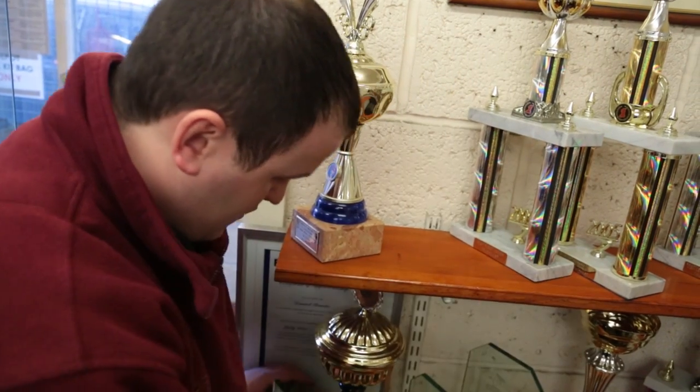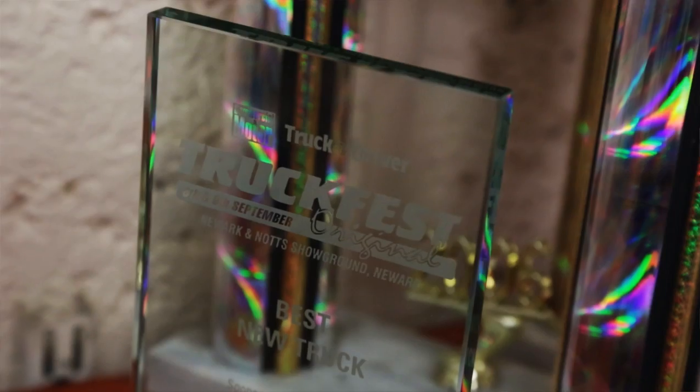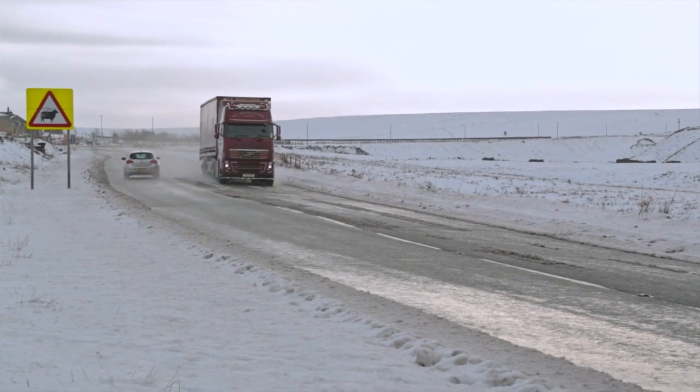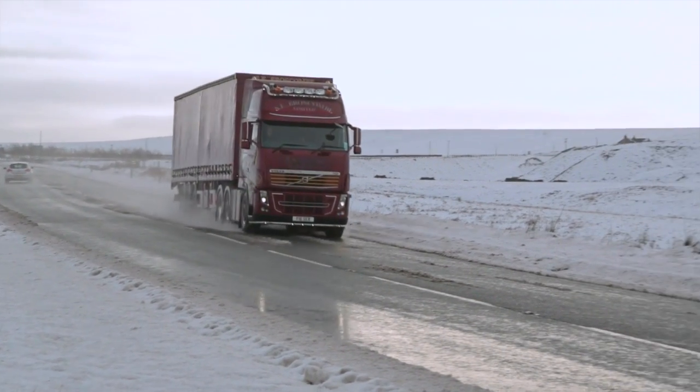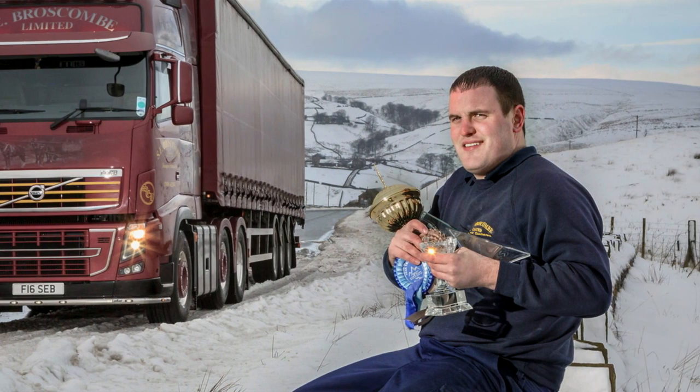With this truck, I've been to the Truckfest Truck Show in Newark, where I won third prize for Best New Truck. I then went to the Peak Truck Show in September last year, where I picked up a third prize for Best Volvo and a third prize for Best New Truck. I like attending the truck shows because it's nice to take pride in your vehicle and have something to be proud of. It's nice to see the family vehicles there, all looking smart in a line.